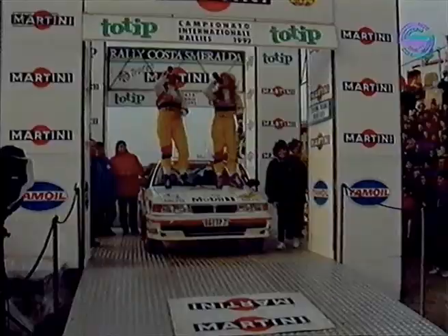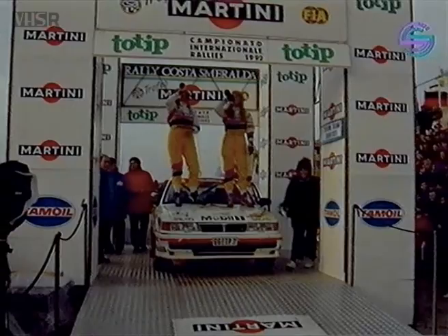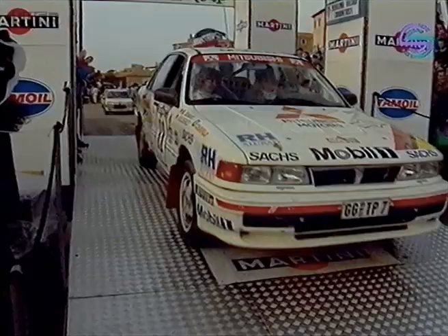The winner of the Costa Smeralda rally was Didier Aureol in the Lancia, but you wouldn't believe it to hear the cheers of the crowd.